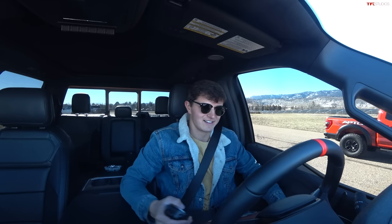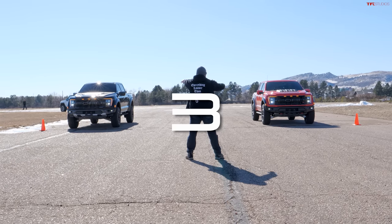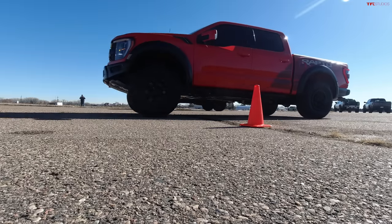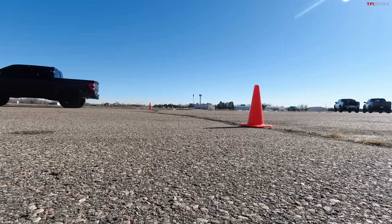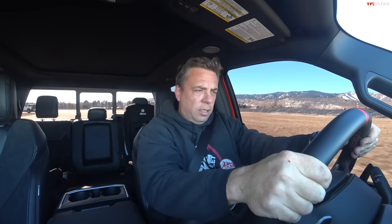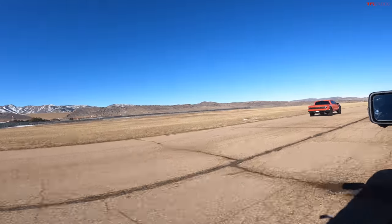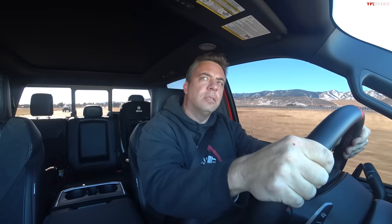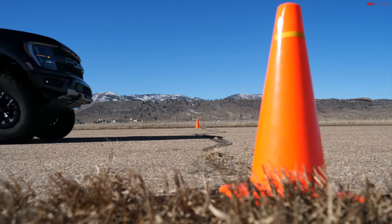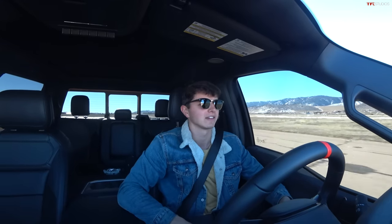All right, are you ready? Well, this is just a warm-up. This is the opening act. Oh man, it feels like it took forever to take off. I don't think I jumped it. He is pulling away from me. Wow, that difference is massive. Right from the get-go, the displacement and the supercharger of that V8 launched so hard. I had no shot.